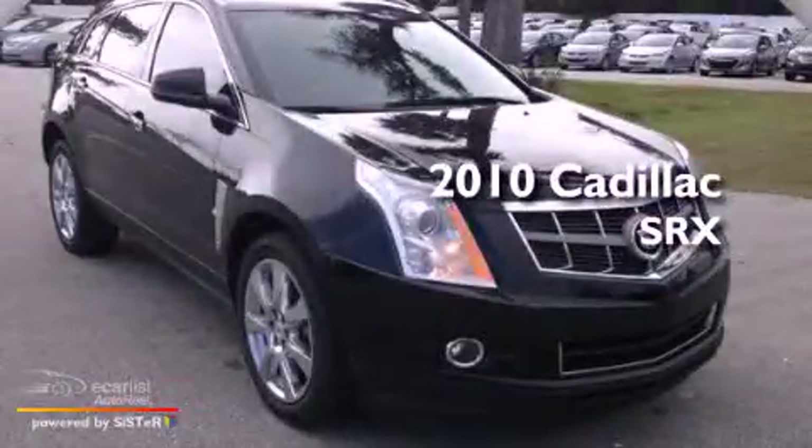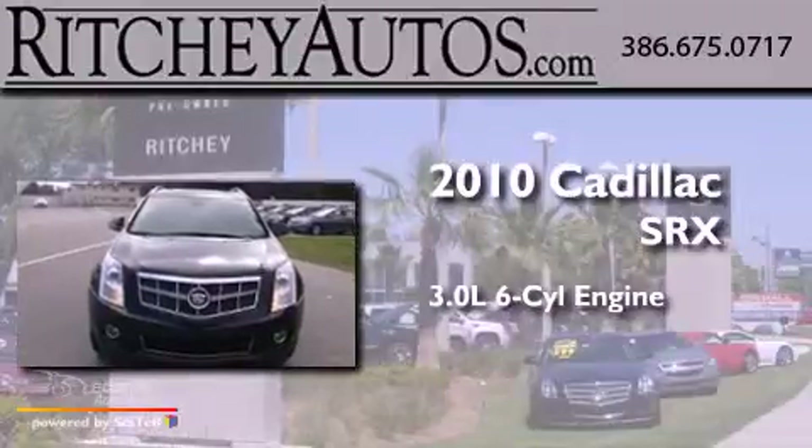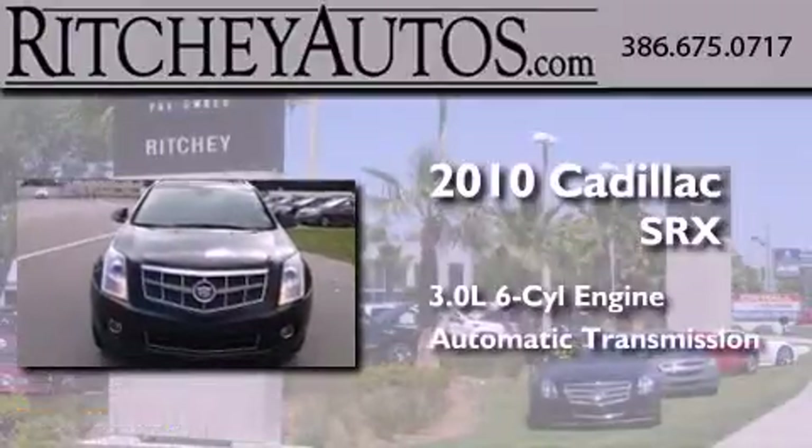This is a 2010 Cadillac SRX. It features a 3.0-liter six-cylinder engine and an automatic transmission.